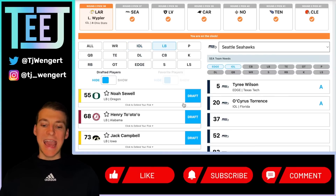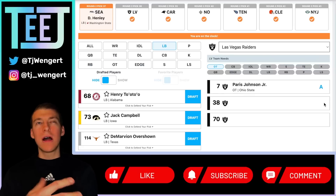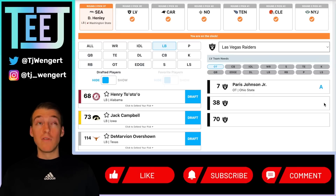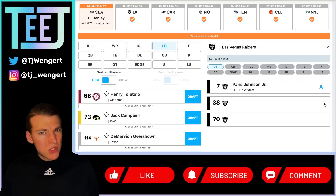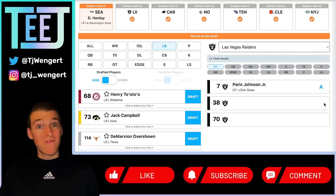Seattle Seahawks at 37 — Daiyan Henley. Not a linebacker a lot of people are talking about, but a guy who played really well at the Senior Bowl, well-rounded, and can make an immediate impact. The Seahawks have a top five pick, but that's not their pick — this is a team that made the playoffs last year. Pairing Henley with Jordan Brooks could be great, as some of Brooks' weaknesses in coverage could be counteracted by Henley's strengths. I think somewhere between picks 35 to 55 is where he'll ultimately end up, and Seattle at 37 makes a lot of sense.